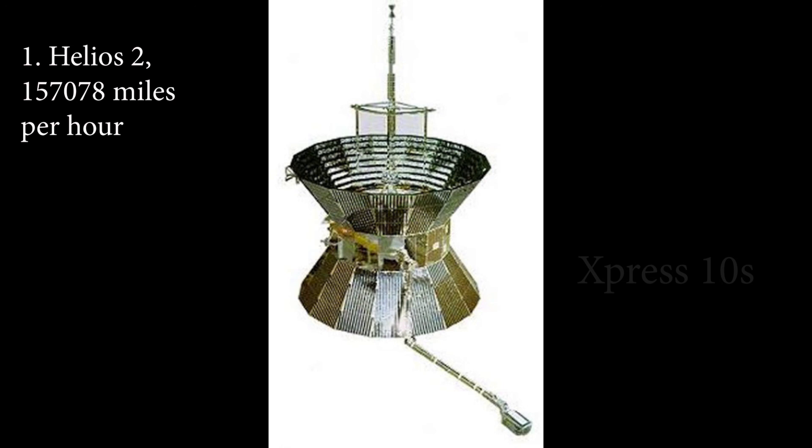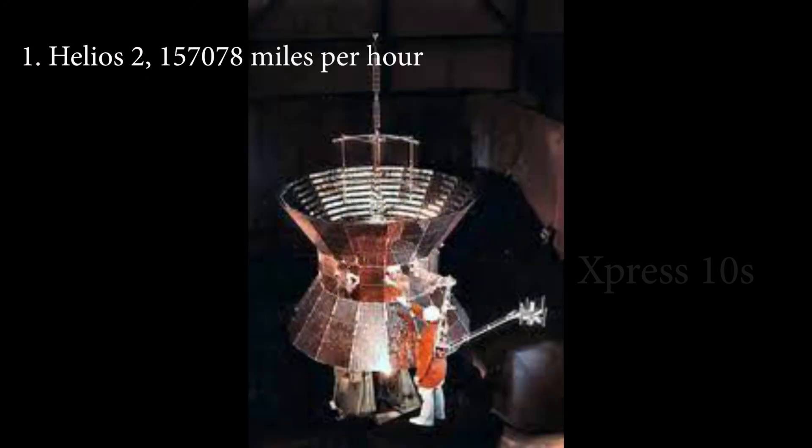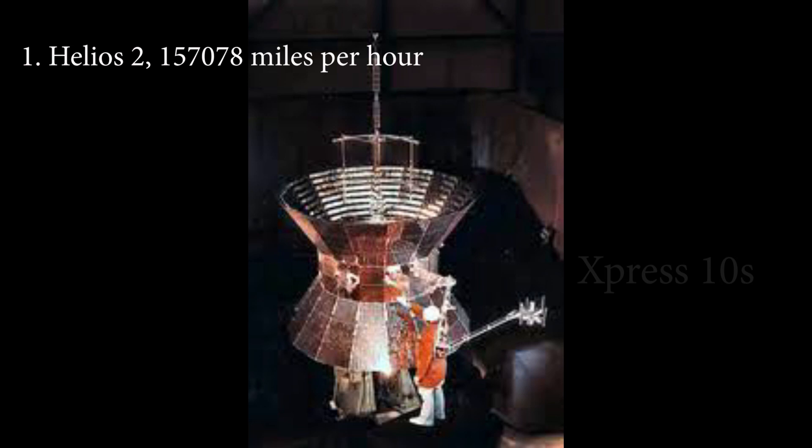It reached the orbit of the sun on April 17, 1976. The space probe sent back data about solar plasma, solar dust, cosmic rays, and the electrical field to Earth until December 23, 1979. Both Helios 1 and 2 space probes still remain in the orbit of the sun today.